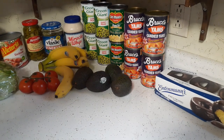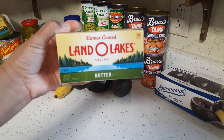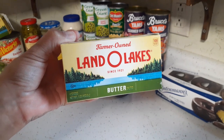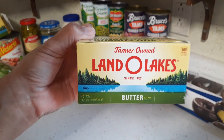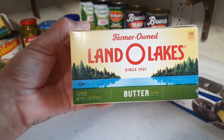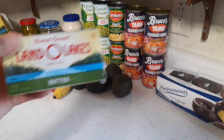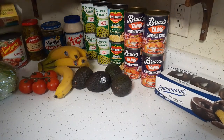Over here I have Land O'Lakes butter, and these were on sale. The normal price at Pick and Save is $5.79 for Land O'Lakes, but they were on sale — if you bought three you get two dollars off, so these were $3.49 each. I'm starting to run low on butter so I wanted to stock up, and I got three of them. And then the produce — let me move this closer.